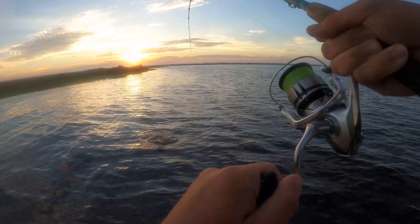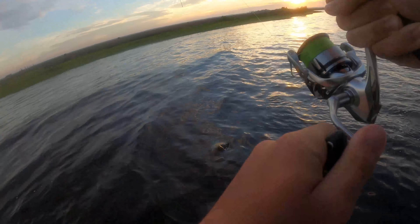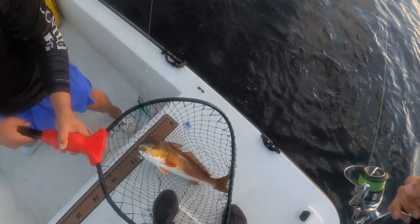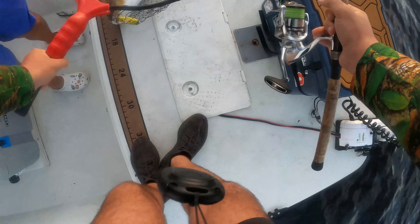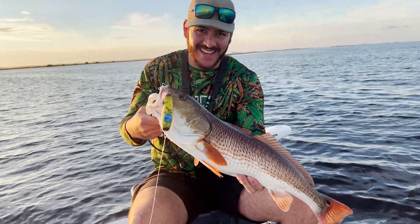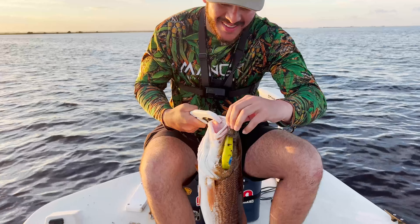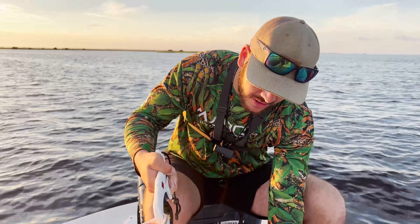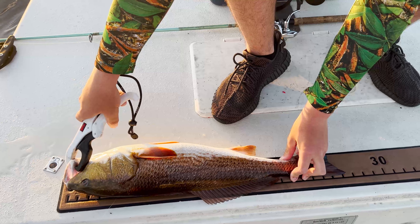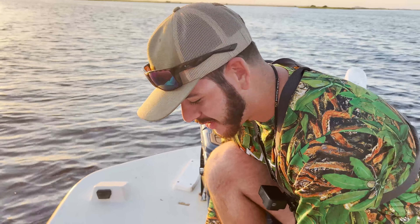It's like a fluke or something — oh dude, it's just a big red! I might have knocked out the over-slot red. Oh my god, on the banana! No way! It does work! All right y'all, oh my god — I cannot believe it. I was a little skeptical because it had no rattle, but this redfish absolutely clobbered it.